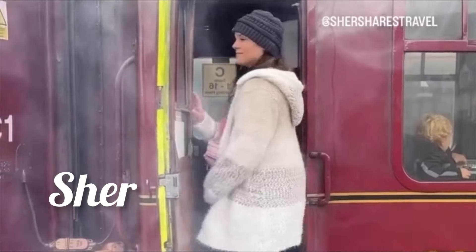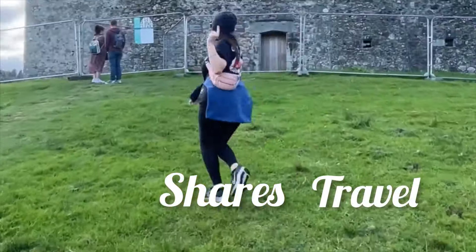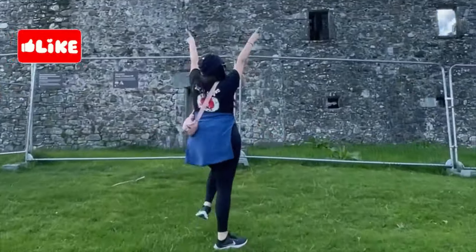Hi, I'm Cher and I love sharing travel with you. If you love travel like I do, make sure you pop that subscribe button, stick around, and let's see what adventures await us.